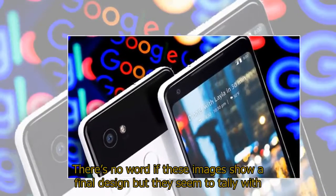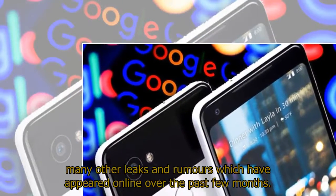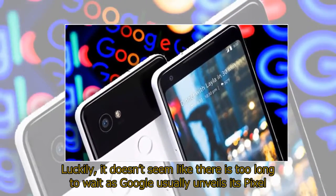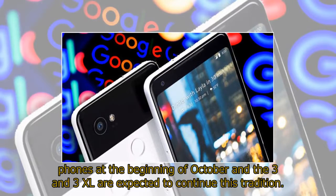There's no word if these images show a final design, but they seem to tally with many other leaks and rumors which have appeared online over the past few months. It doesn't seem like there is too long to wait, as Google usually unveils its Pixel phones at the beginning of October, and the 3 and 3 XL are expected to continue this tradition.